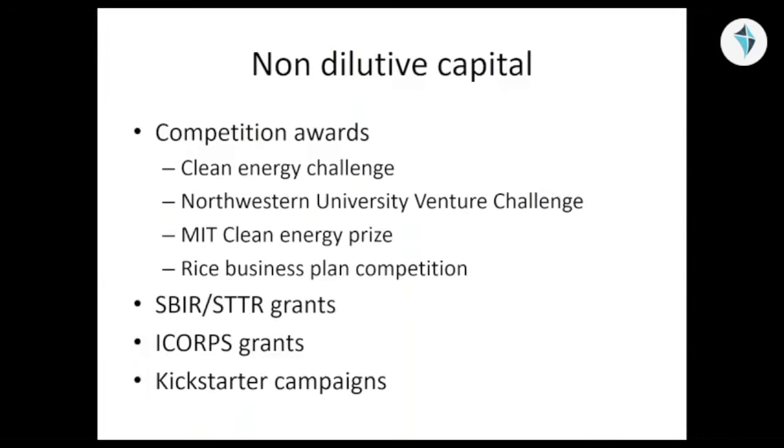And then of course, the ultimate is to just go to a Kickstarter campaign. If you're in a B2C mode, there's no reason why you can't, in many cases, start to sell your product before you fully have it. This is a great way of testing the market to see if they're willing to put money behind their support.